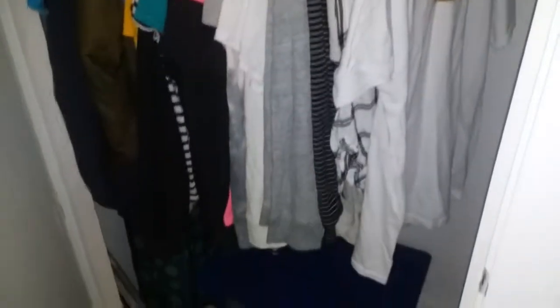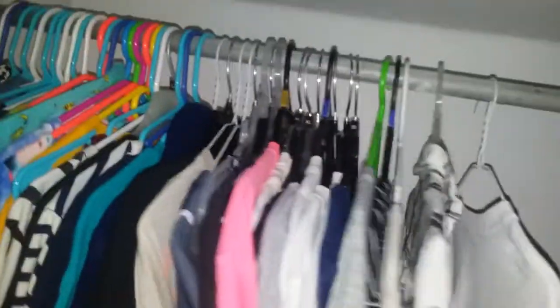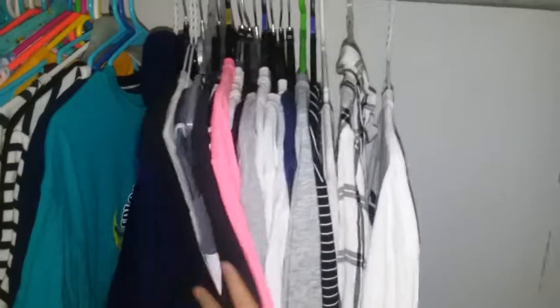Alright, so it's been about an hour. Good news — I have a lot more things hung up. Before when we checked in I only had a little bit hung up, so I have all these hung up now. Bad news — it literally has not made a dent, and I'm running out of hangers.